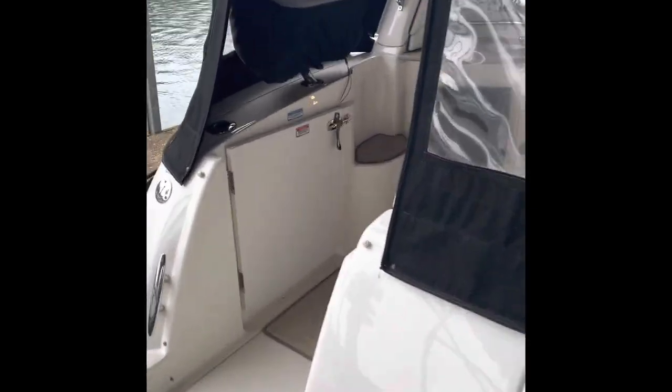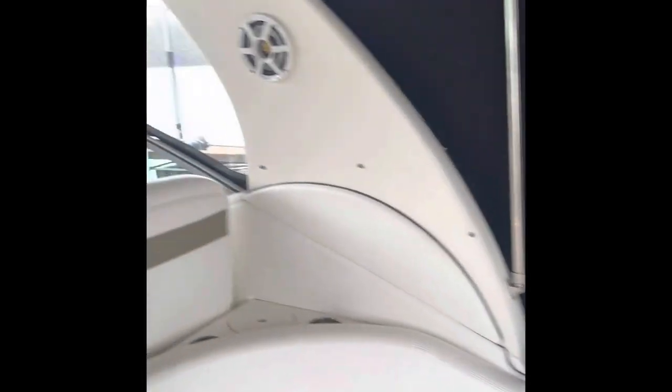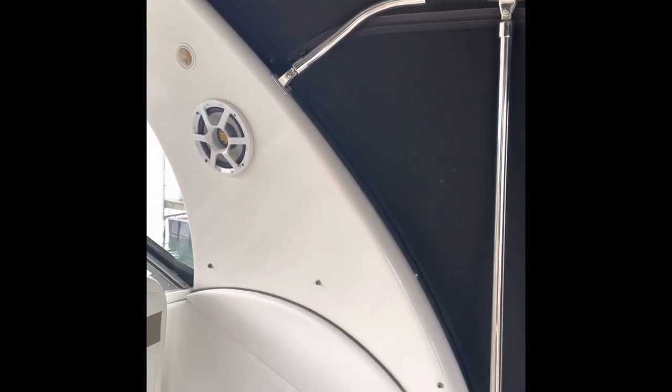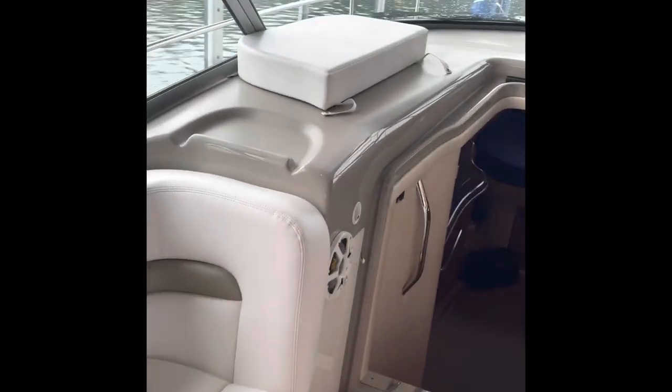The interior boasts a Magma grill, a cockpit refrigerator, and a smart TV — the interior's in great condition. It has an upgraded stereo system, and you can tell right here we're showing you how much headroom is in this camper enclosure. The sides and the front come off so you can get natural air depending on what kind of weather you're traveling in.